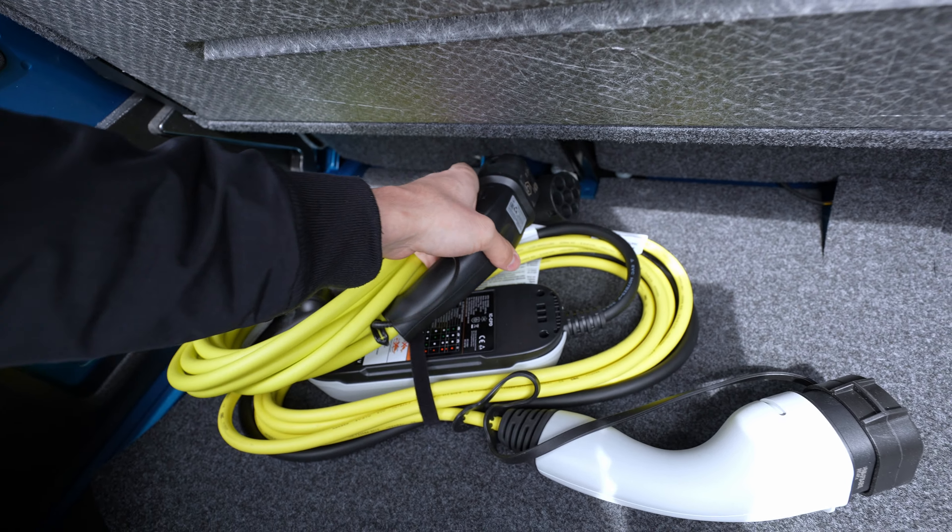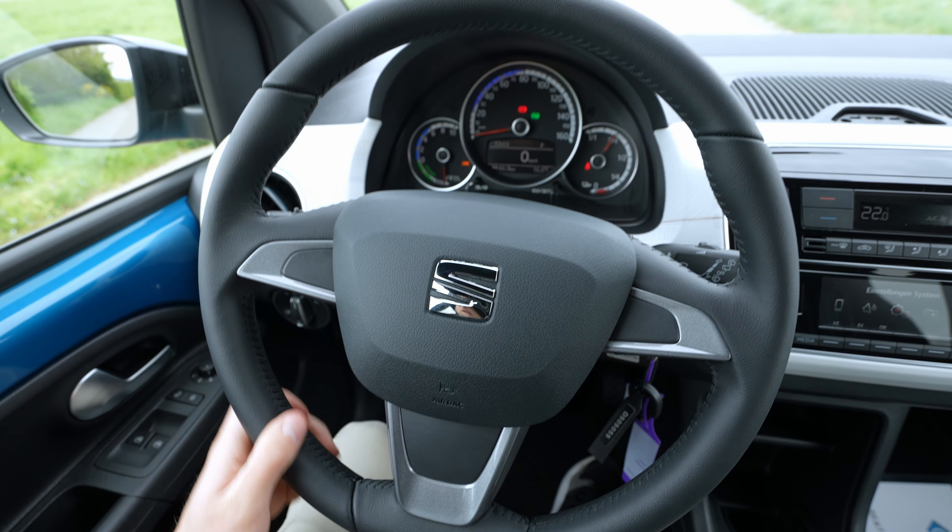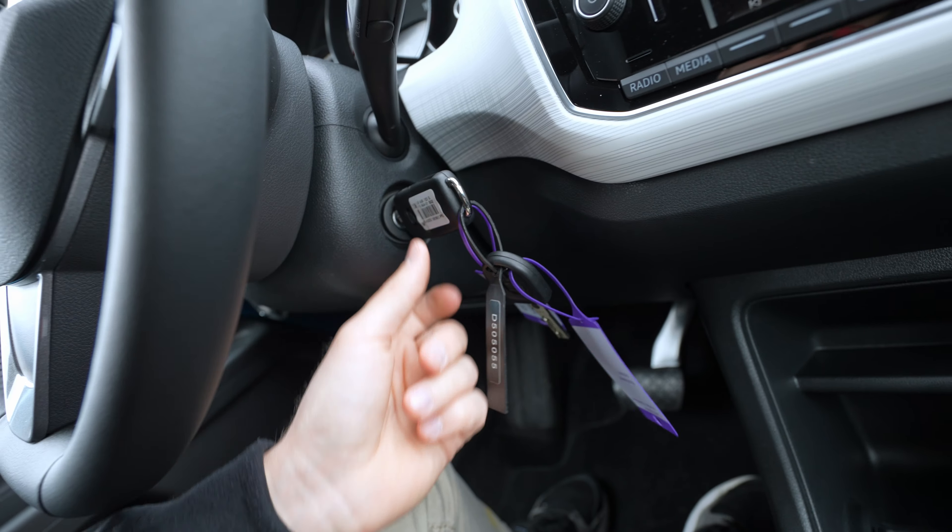On the E-Up you have steering wheel controllers for this. On this Mii Electric, those steering wheel buttons are not standard — I think you can get them as an option. Other than that, the steering wheel is simple, leather, with the SEAT logo — it does its job perfectly, and the steering feel is the same as the E-Up.